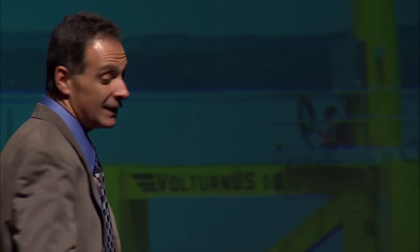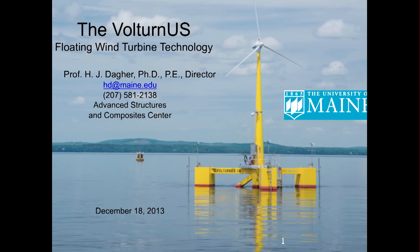I work at the University of Maine at the Advanced Structures and Composites Center. I've been a faculty for over a quarter century teaching here at UMaine. I'm going to talk to you about what we do in the lab and how you can get involved.